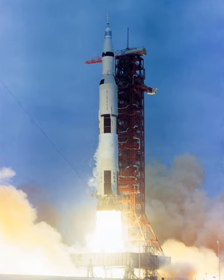The largest production model of the Saturn family of rockets, the Saturn V was designed under the direction of Werner von Braun and Arthur Rudolph at the Marshall Space Flight Center in Huntsville, Alabama, with Boeing, North American Aviation, Douglas Aircraft Company, and IBM as the lead contractors.